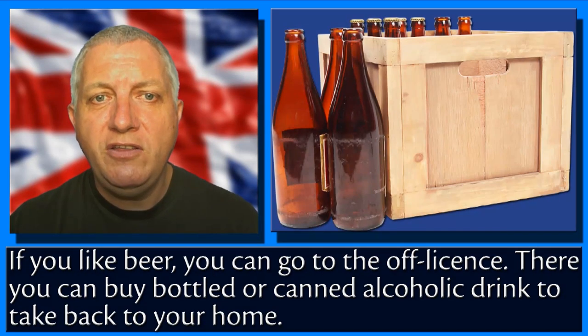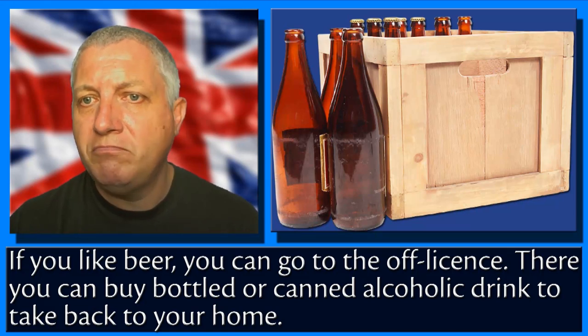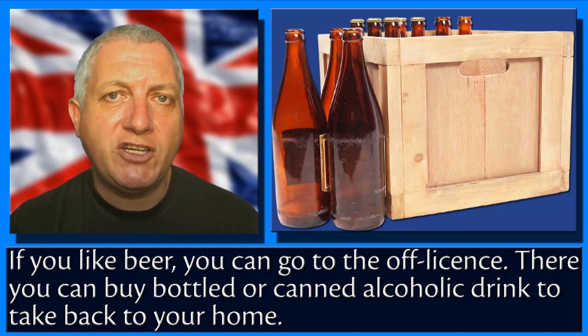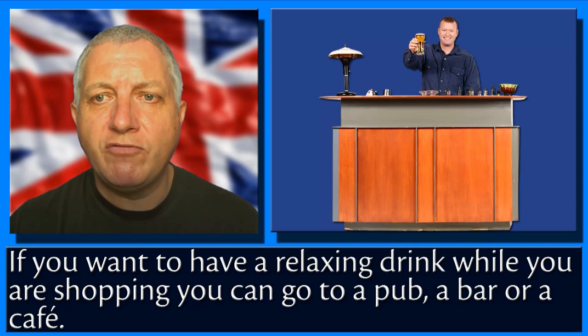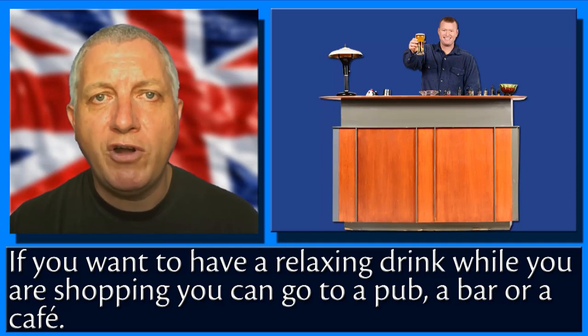If you like beer, you can go to the off-licence. There, you can buy bottled or canned alcoholic drinks to take back to your home. If you want to have a relaxing drink while you are out shopping, you can go to a pub, a bar, or a cafe.